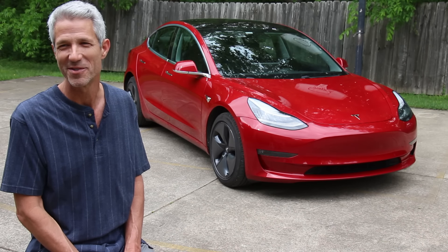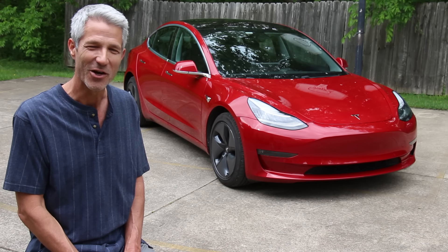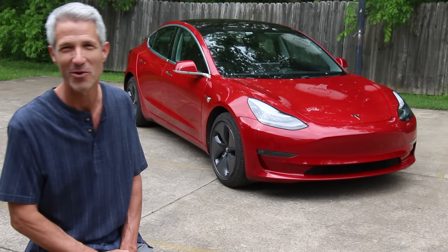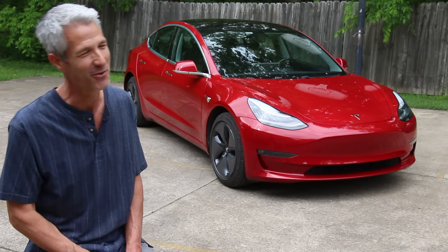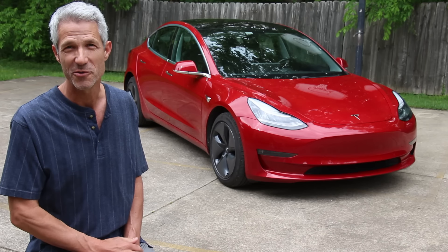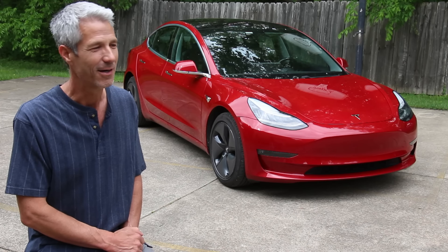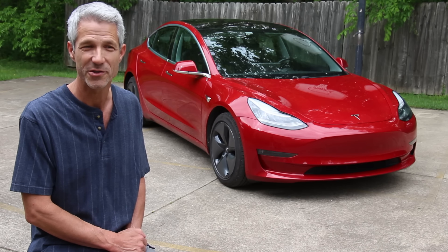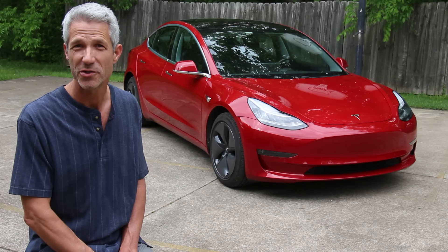I'll still goose it a little bit — occasionally a sports car pulls up beside me and revs their engine, and I'll goose it with them, which is fun. Unfortunately I can't rev my engine. I also sometimes go under the speed limit, like 65 on an interstate posted at 70 — much more efficient. I also keep my tires inflated at a good pressure.